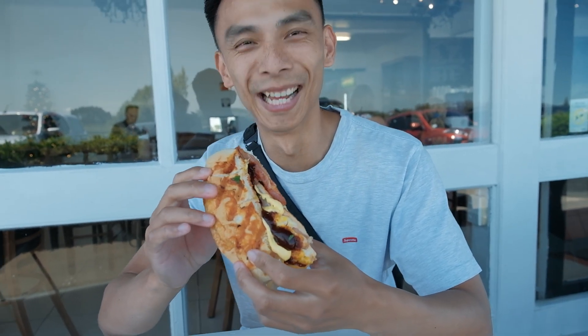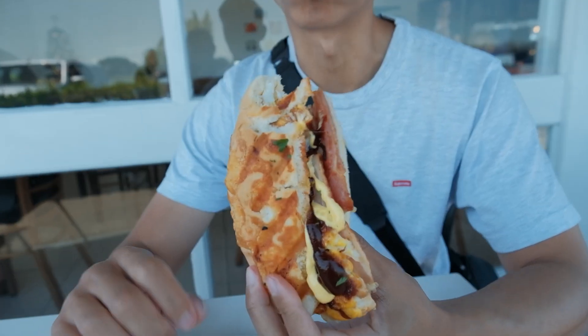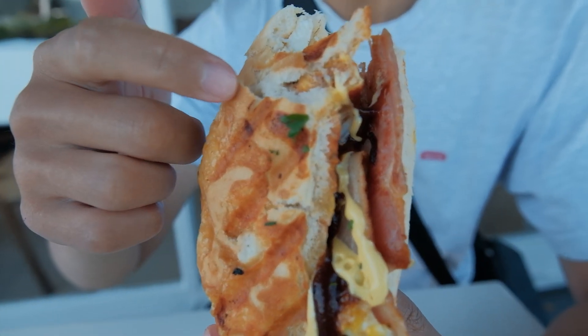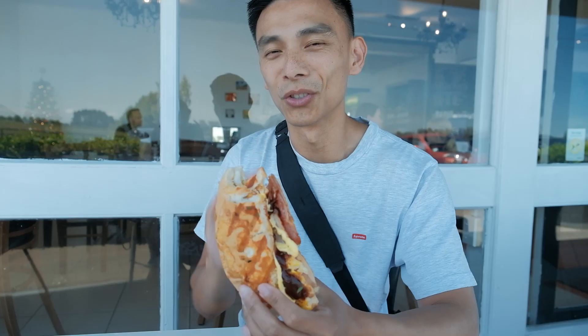As soon as you pick this thing up you can feel that there's some substantial weight to it, which is good. There's a bunch of cheese that's baked right into the bread, lots of eggs, lots of bacon. Simple but delicious. It's going to give us lots of energy for the rest of the day.